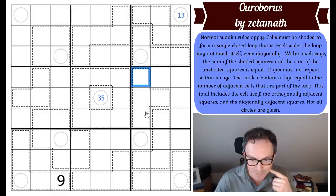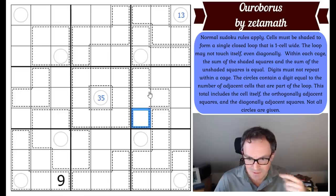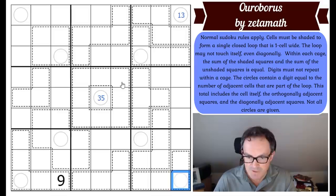Let's have a look at this corner square. This square has to be one, two, three, or four — but it can't be four, because you can never shade all of those squares in without the naughty snake touching itself. So it's one, two, or three.